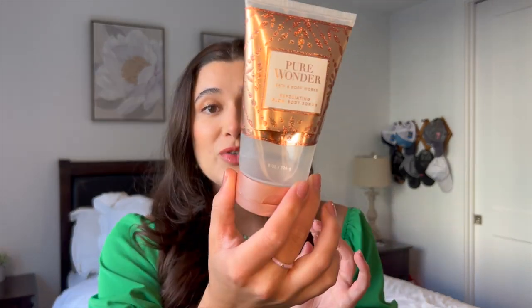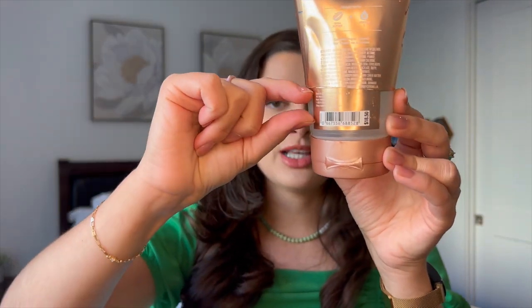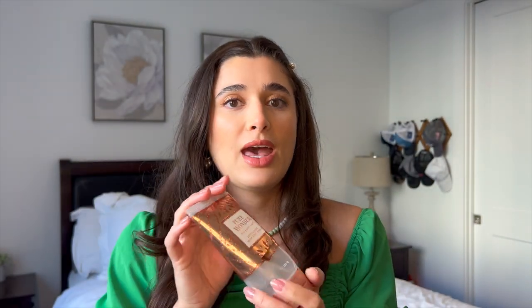Next we have Pure Wonder in the exfoliating glow body scrub. This stuff was amazing — I really started to love the scent Pure Wonder. The notes are iced rosé, star jasmine, and warm white amber. I was right about here last time, so I didn't have too much to go. I did cut it open because you can get a lot more out of these tube products — like scrubs, body creams, things like that. I would totally recommend doing that because I got probably two more uses out of it. I really love the glow body scrubs and I'm going to have to pick up another one for fall.